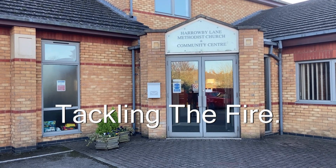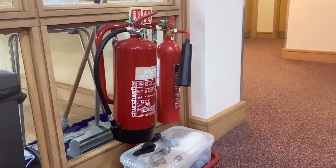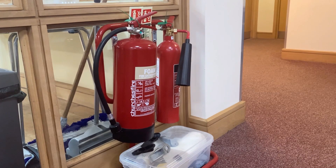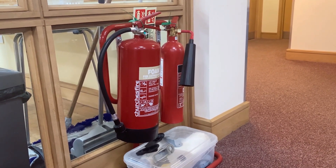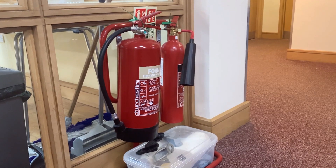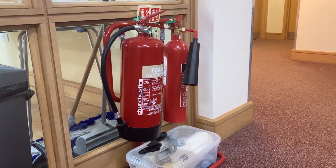Tackling the fire. The normal advice is don't. However, if the fire is small and not spreading quickly, you might consider trying to put it out. Make sure that others are leaving the building, setting off the alarm and dialing 999.